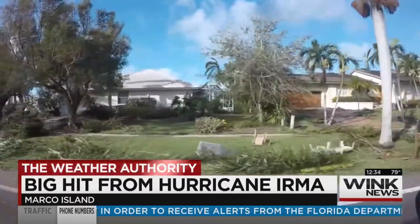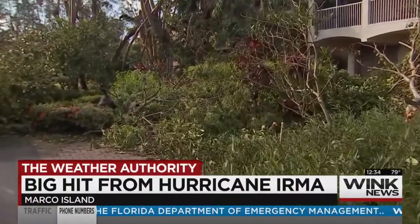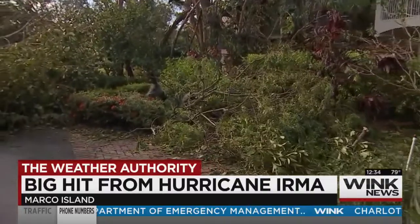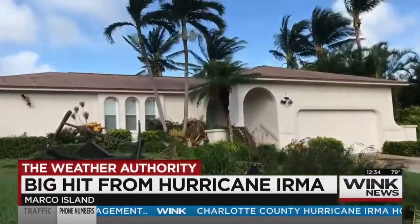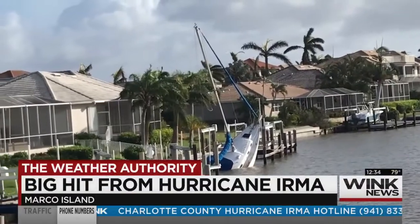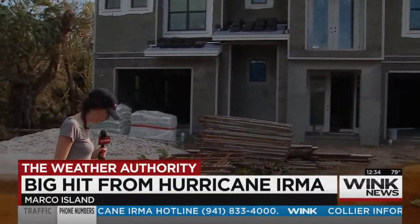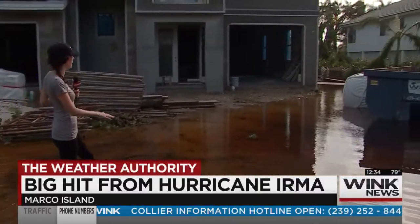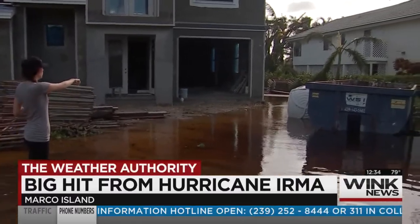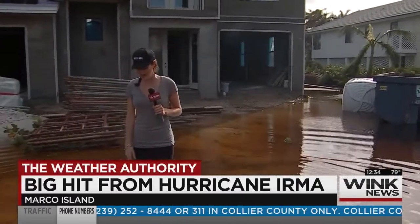Driving down some of these Marco Island roads like Seaview and again in Hideaway Beach — some of the worst destruction Hurricane Irma left behind on the island. Lanais ripped apart and even boats sinking in the water. And look at all of this flooding — we're looking at three, four, five, maybe even six inches of water just covering their property here. Port-a-potty flipped over. It's an absolute mess down here in Hideaway Beach.